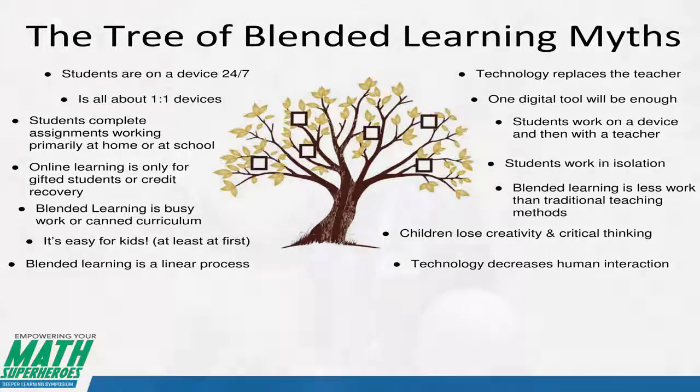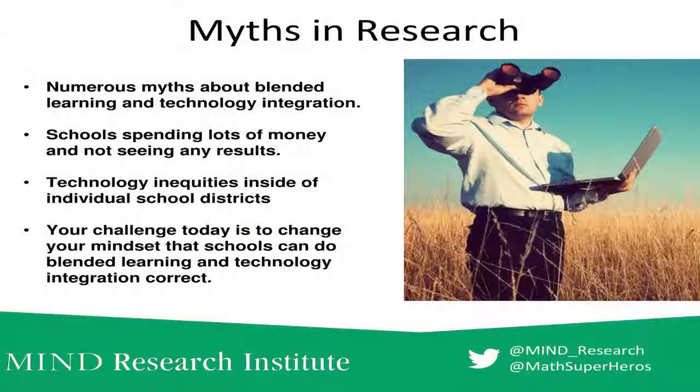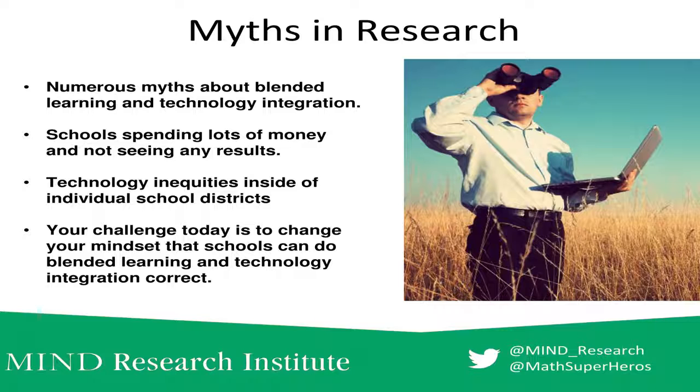Technology decreases human interaction — not so. There are some anecdotal stories that Brian was in on that framed blended learning's mythology and the problem of how people may approach it. I wanted to share a couple of those with you. It's always good to identify a problem and then try to have solutions, so everything else you hear from here, you should be thinking: what are some solutions that you have in your schools, districts, or whatever capacities you work in?